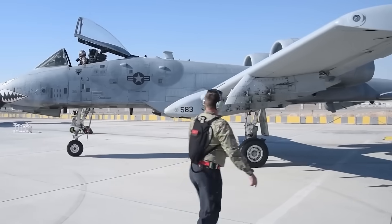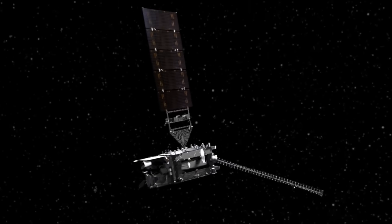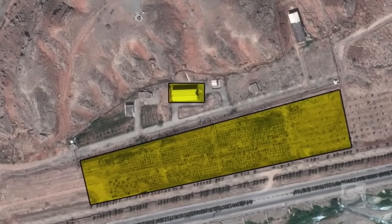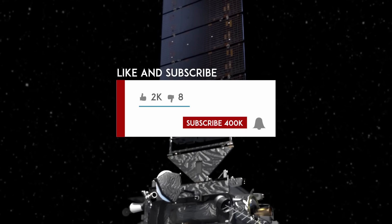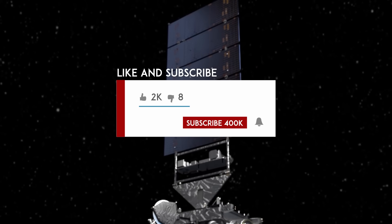Hey folks, welcome back to the channel. In today's video we're focusing on India's radar-enabled satellites, and they're not just for peaceful purposes — they play a crucial role in military applications. Remember to subscribe and hit that notification bell to stay updated on our latest content. Without further ado, let's dive straight in.